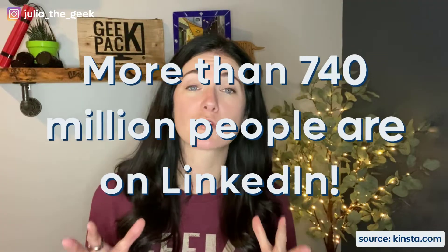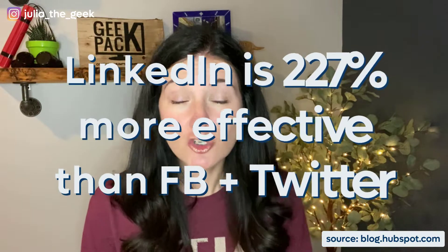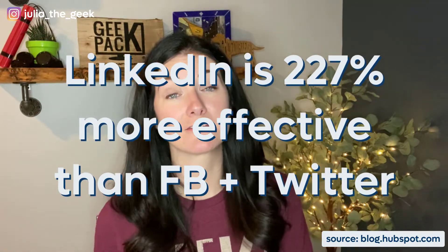However, that is not the case at all. If you're not on LinkedIn, then you're missing out. Not convinced? Let me share some stats with you. More than 740 million people are on LinkedIn — that's a whole lot of people and a whole lot of opportunities for business. LinkedIn is 227% more effective than Facebook and Twitter for lead generation.